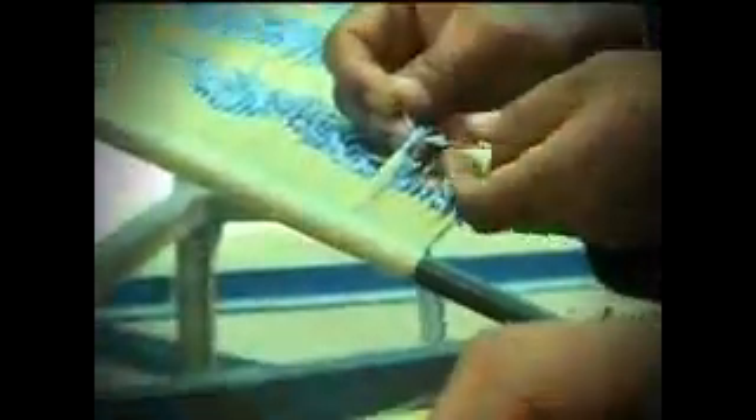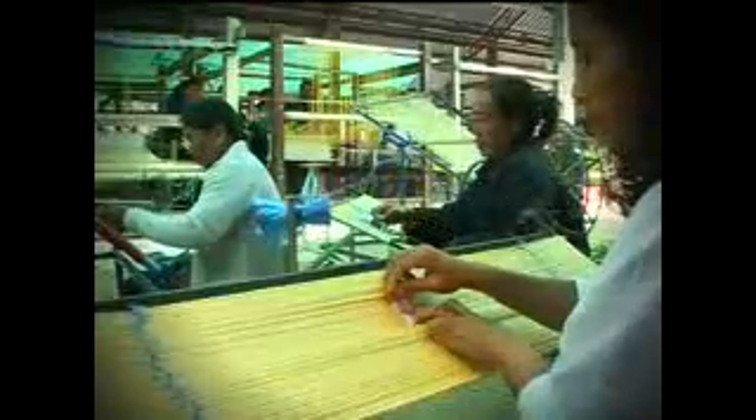Matmi Silk Fabric is characterized by the patterns appeared as a result of a fine tie and dye technique. This is a highly valued intellectual property that needs to be inherited and further developed for its patterns and coloring, in order to explore more market opportunities and to add more value to Thai silk fabrics.